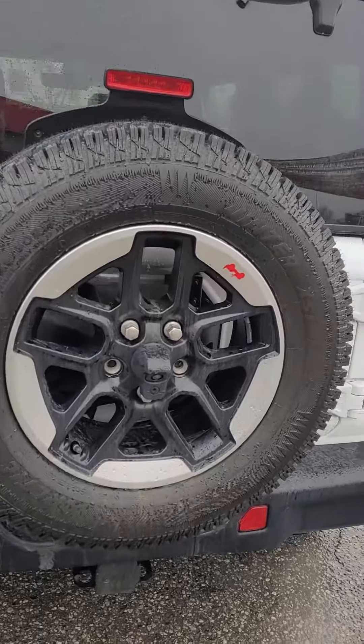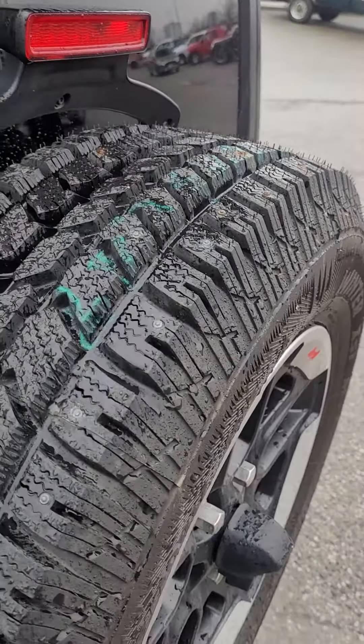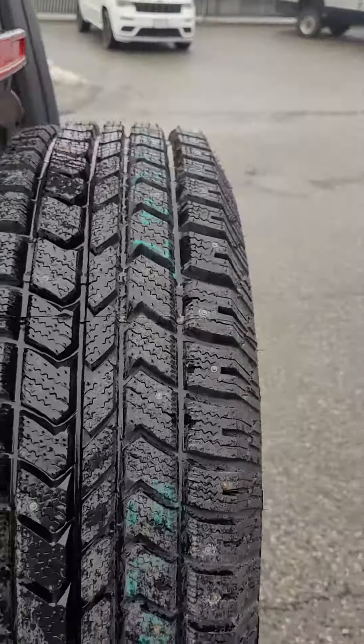Full-size spare and backup camera. It's a brand new spare — the tires don't even look like they've ever seen pavement.